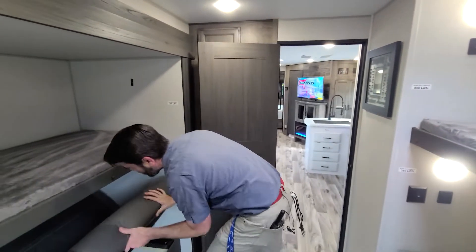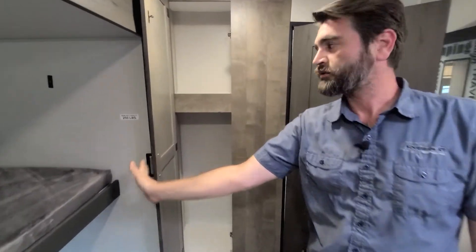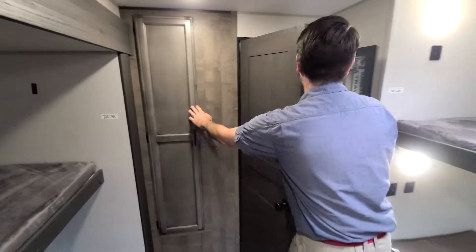We have even more closet space with a hanging rod tucked up in there and nice shelf space up above.